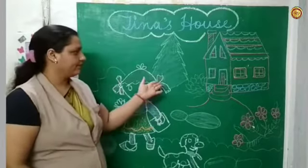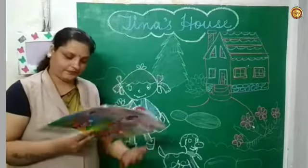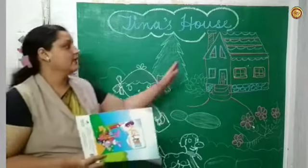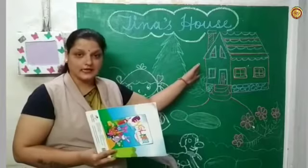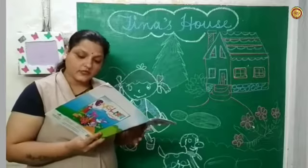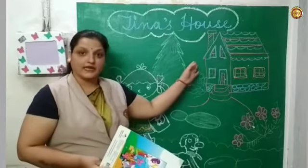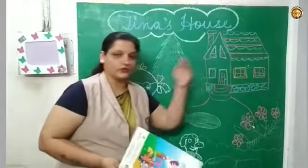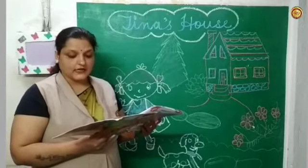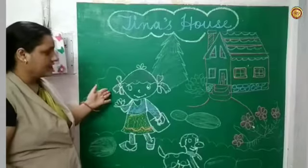It has a big garden. You can see the garden in this picture — what can you see? Plants! She has her own room in this house. It has many doors and windows.